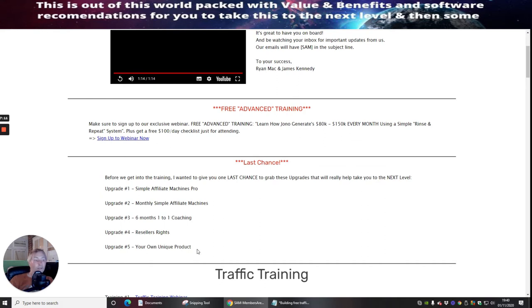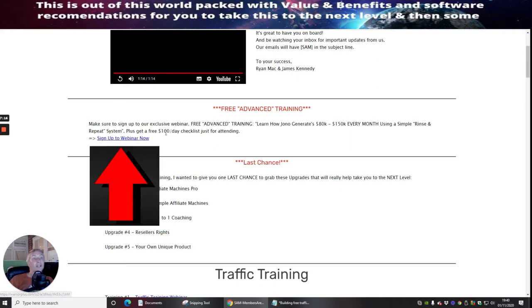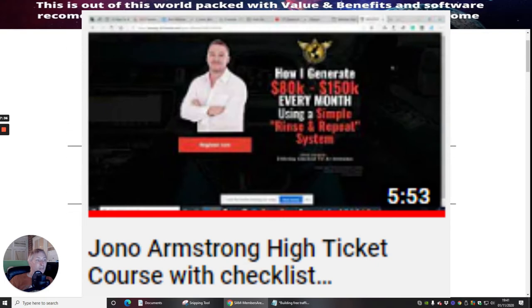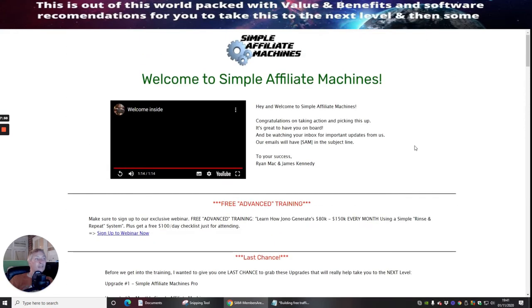Please do not forget to sign up for the webinar — it's not going to cost you anything. You're going to get a way of making a hundred pounds a day checklist just for attending. Jonah Armstrong is a mentor to me and many people nowadays. He's doing really well and has amazing ways to rinse and repeat strategies so you can start making a good income.